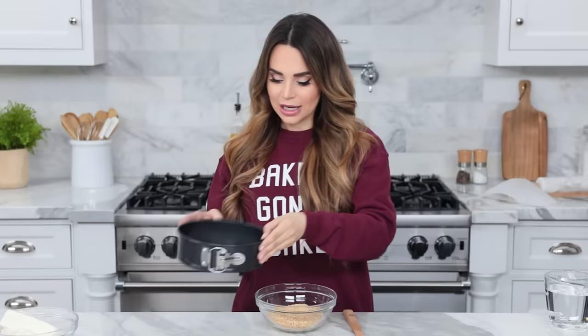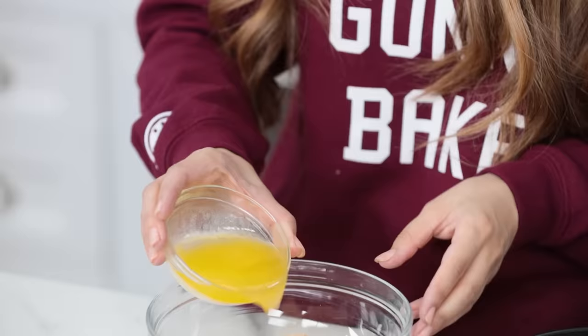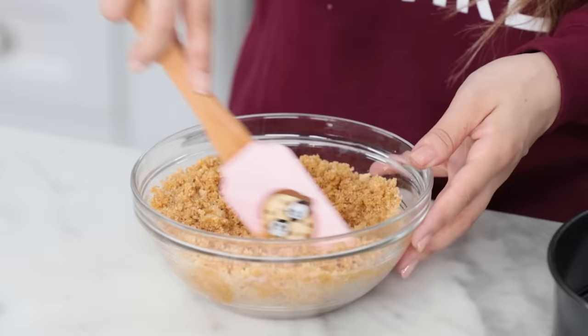You can use whatever you have at home — baking spray, butter, or a little bit of shortening. First, we're gonna make the cheesecake crust. In a medium bowl, combine graham cracker crumbs, melted butter, sugar, and a pinch of salt. Mix together, working the melted butter into all the graham cracker crumbs until everything is coated — it will look like wet sand.